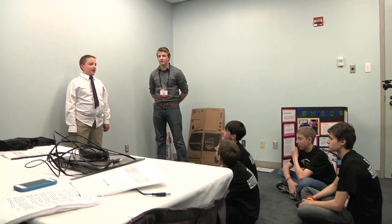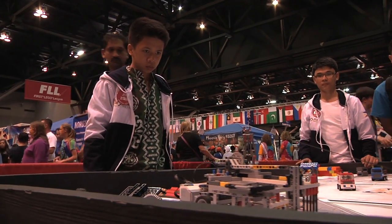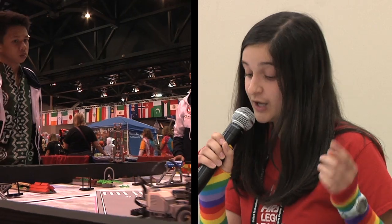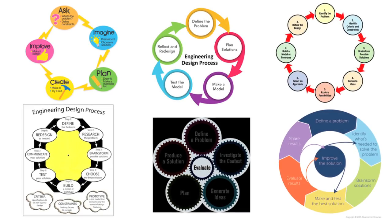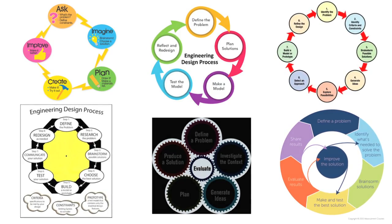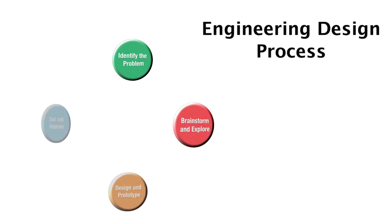The engineering design process is a cycle of practical steps you can apply to any problem. If your project involves designing, building, and testing something, as is typically the case in First LEGO League, you will want to follow the engineering design process. There are many versions of the process — some people use many steps, while others, like Team Storm, apply a streamlined version.